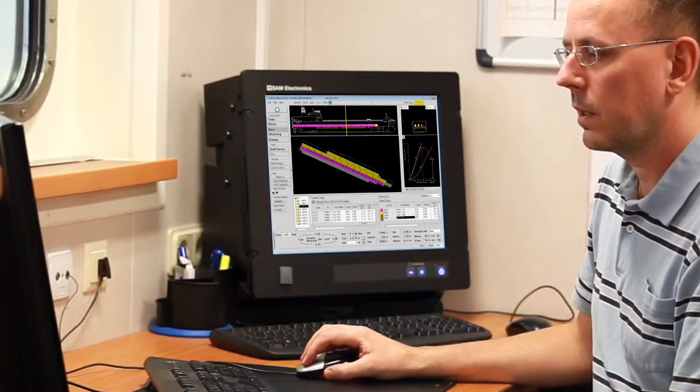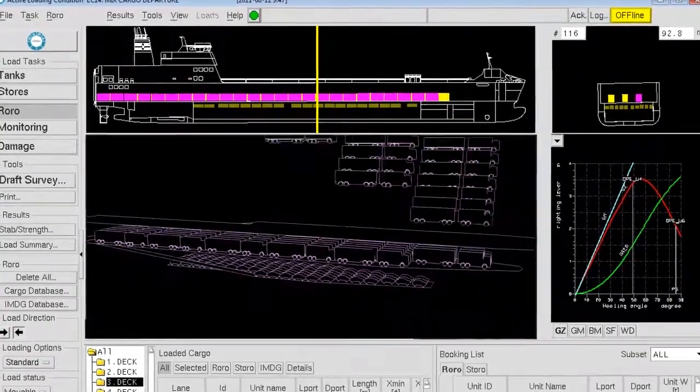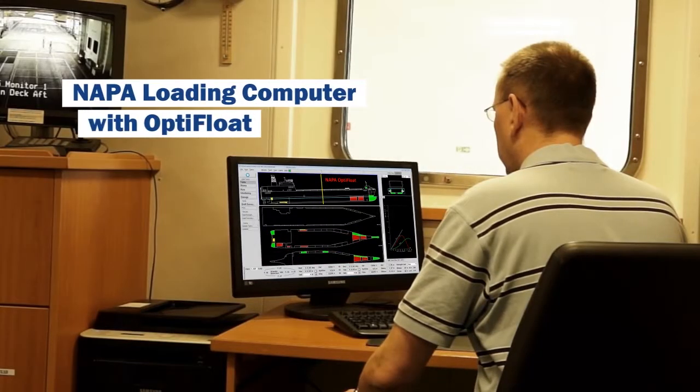On the Bore Sea, officers use Napa for Operations systems for planning, optimising, monitoring and follow-up of the ship's operations.